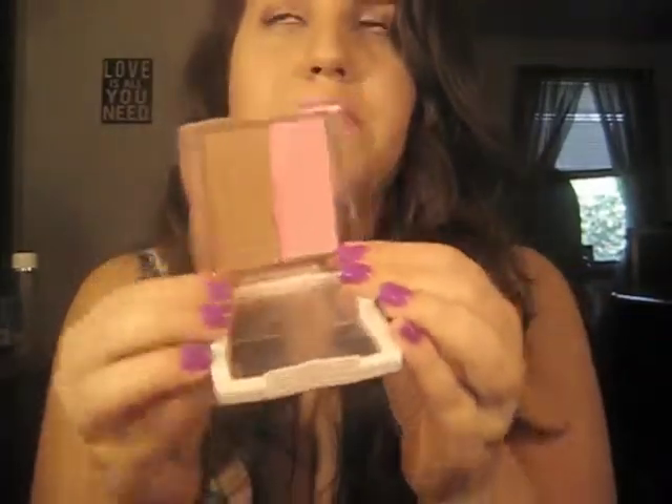I got the Flower Beauty blush and bronzer duo in Gloriously Golden, and I'm actually wearing it right now. It kind of reminds me of the NARS Orgasm blush duo or the ELF blush duo. I just love the packaging and I'm really loving this right now.